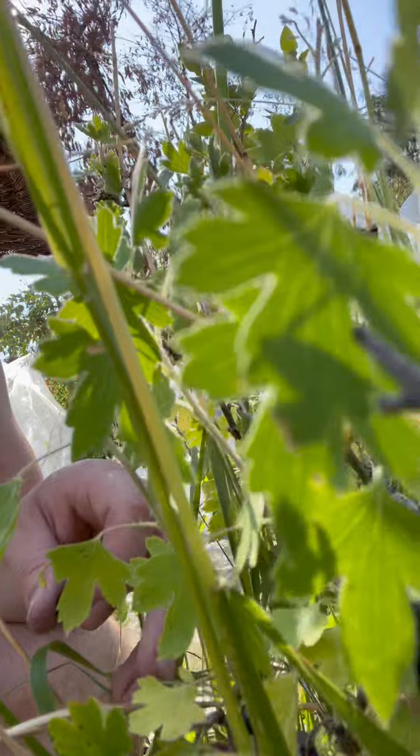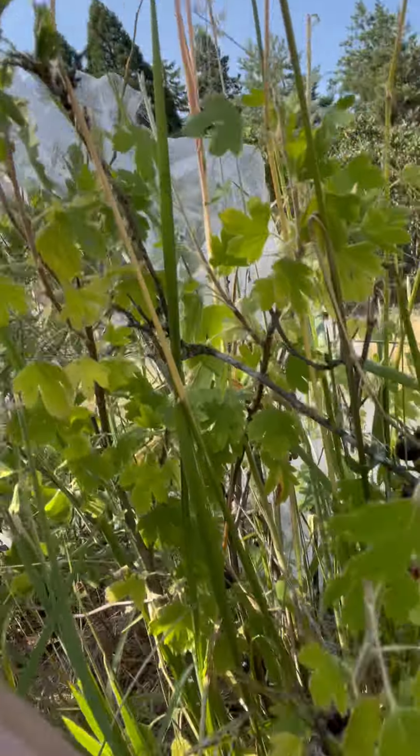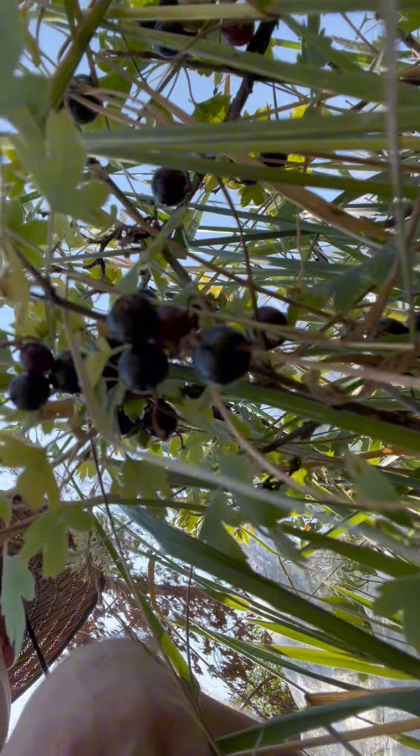Hello, plant of the day. Let me tell you about it. It is called a Jostaberry. Here's what the plant looks like. See if you can see that. There's some berries. A lot of grass growing into this. This netting behind me looks like garbage, but it's to keep the birds away from the berries.